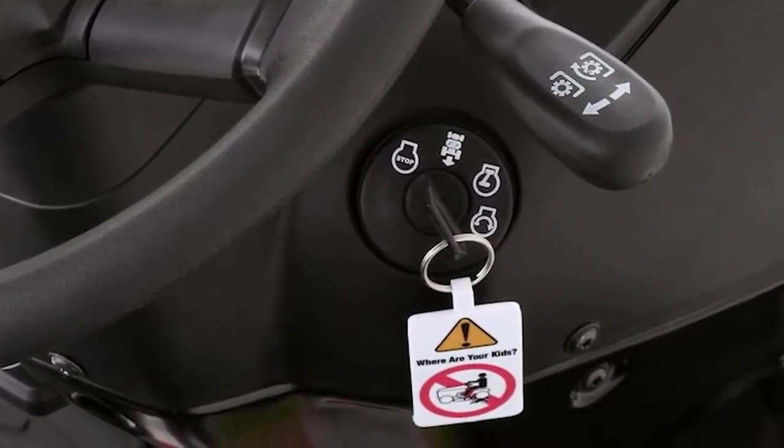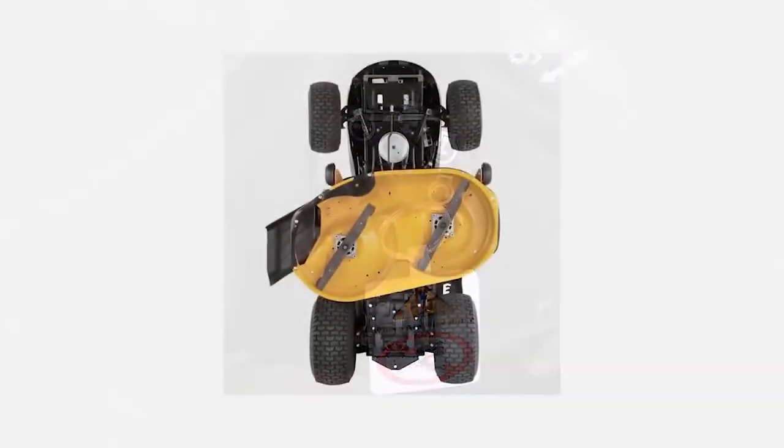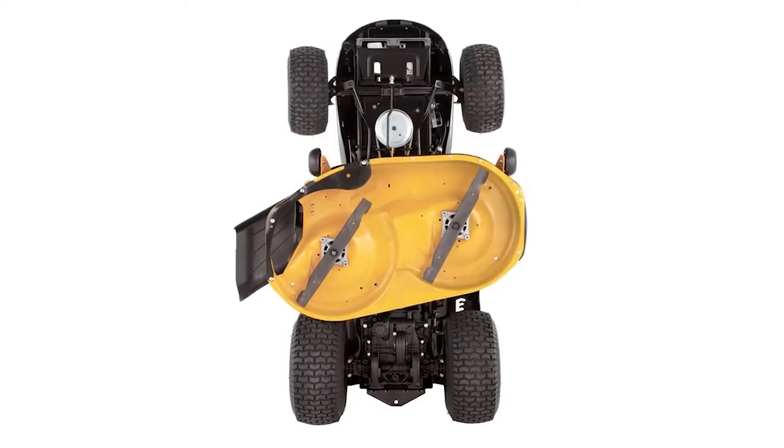It uses anti-scalp deck wheels to protect your lawn against scalping, and 20 inch rear tires with turf saver tread that delivers exceptional traction and a more comfortable ride.